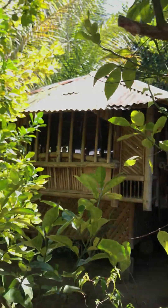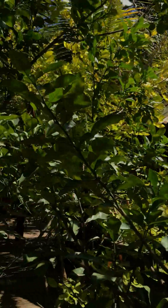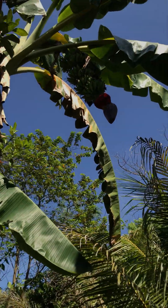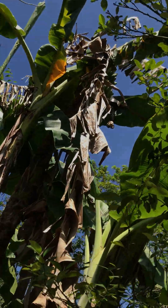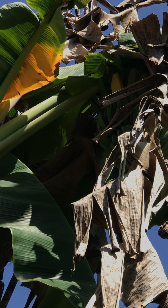Let's see — over here we have a lemon tree, and there's a banana tree. If you take a look at the banana you can really see there are some ripe fruits there.